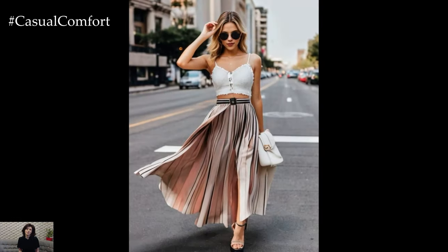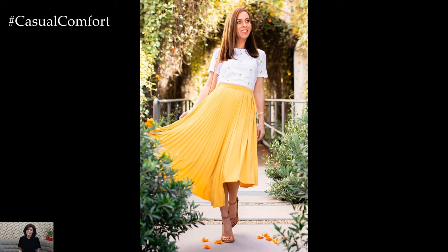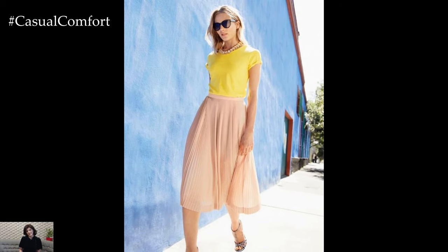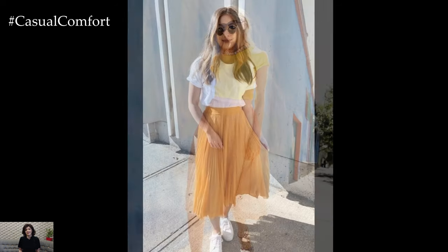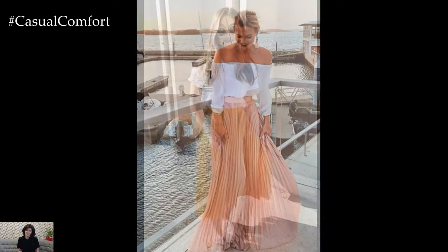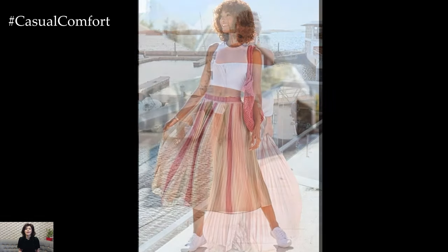Pleated skirts are also perfect for a beach vacation. Opt for a lightweight, flowy pleated skirt in a vibrant print or bright color. Pair it with a tank top or a bikini top for a laid-back, beach-ready look. Sandals or flip-flops are ideal footwear choices for this outfit. Add a large floppy hat and a pair of oversized sunglasses to protect yourself from the sun while staying stylish. A woven beach bag will complete the ensemble, making it perfect for a stroll along the shore or a seaside lunch.